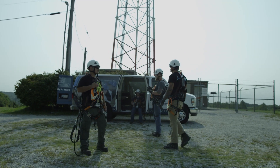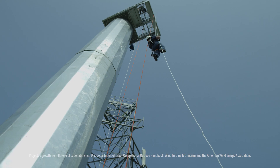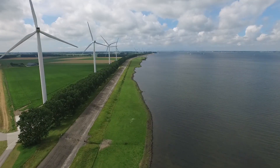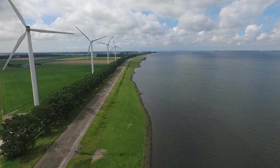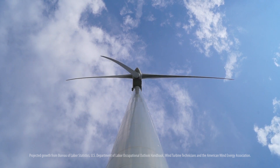The demand for wind turbine techs is very crazy right now. There is a lot of growth — more jobs are opening up as opposed to the amount of techs coming out of schools. The United States has got a lot of offshore wind turbines slated to go up in the near future. This is a huge growth area in the next five years.